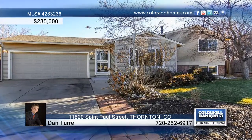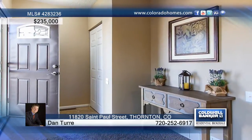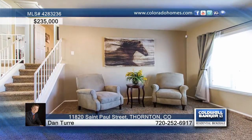Do not miss your opportunity to own this immaculate Thornton home. The front living room has a large window that floods the main floor with natural light.